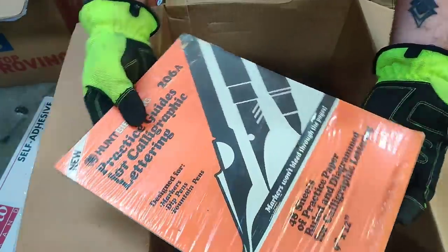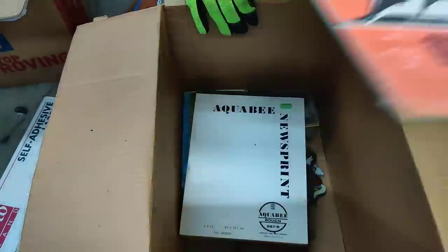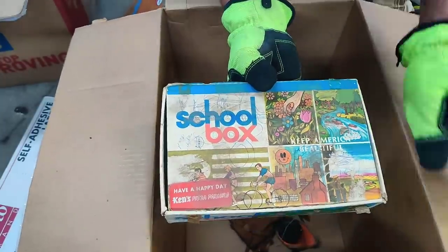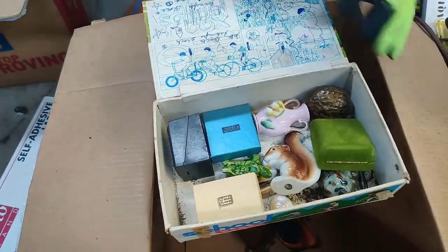Practice guides for calligraphy lettering — this will be in a good craft lot here. Drawing paper. Man, is that not an old school box?